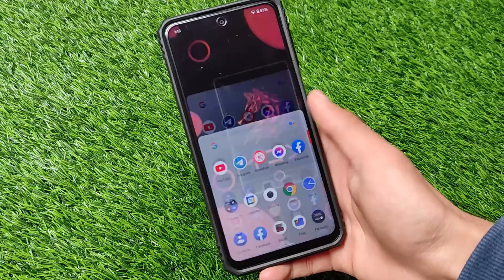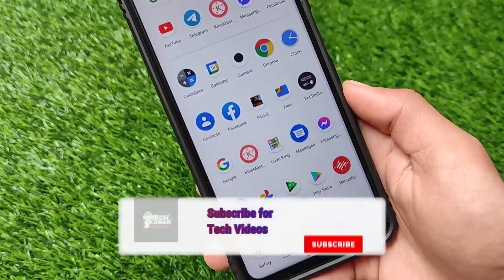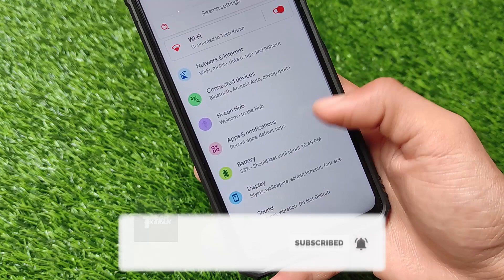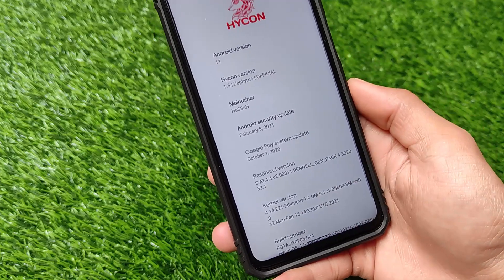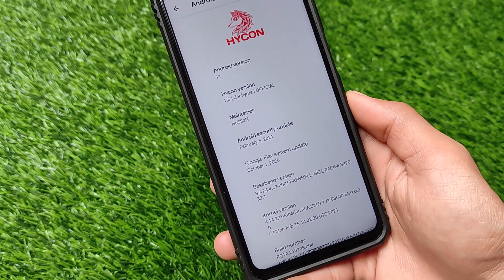Welcome back to Tech Karen YouTube channel. This is HykonOS, which I have installed on my Redmi Note 9 Pro. It can be installed on other devices also — Redmi Note 9S, Redmi Note 9 Pro, Redmi Note 9 Pro Max, and Poco M2 Pro. This is HykonOS, which is the official Android version 11.